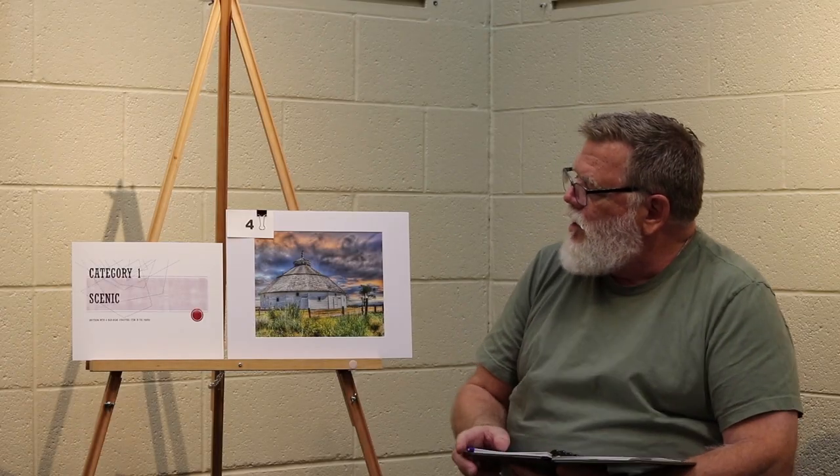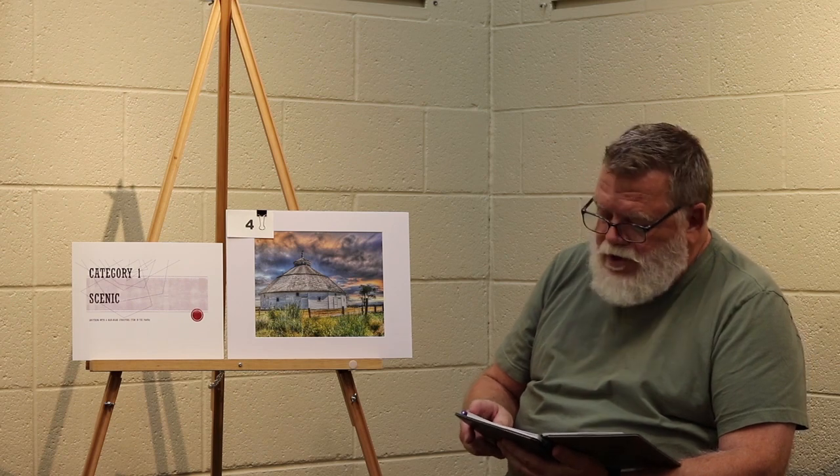Category 1 scenic, second place. On this particular photograph, there's a juxtaposed contrast between colors and tones throughout the entire photograph. Very sharp, good detail, and the framing leads you to the barn and the roof, which has got converging lines on the very top.